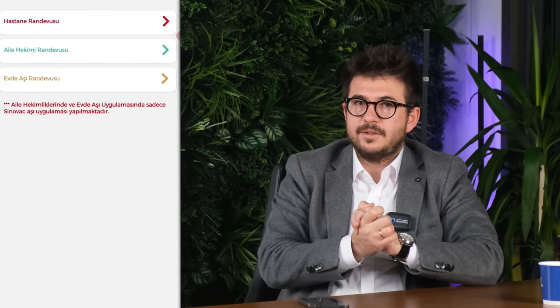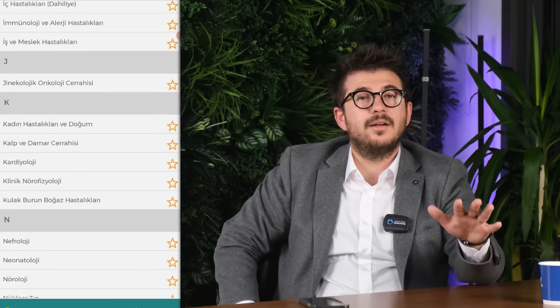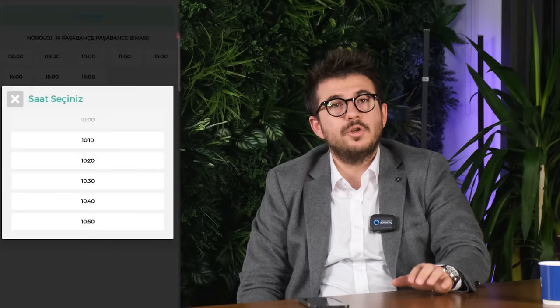The 6th and last app is MHRS. Our last application is about health. Short-term travelers may not need this application as they have private health insurance, but there is a great application for long-term residents. Turkey has, by far, one of the best health systems in the world. Thanks to the public application known as MHRS, you can make an appointment at state hospitals for the department you are having trouble with, get a vaccination appointment, and see your past examination results. If you have an e-government account, you can also log in without creating any new registration.